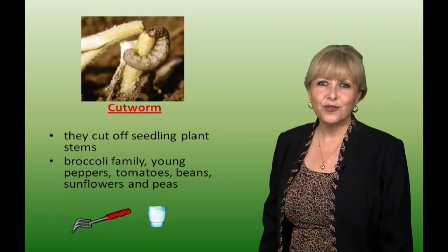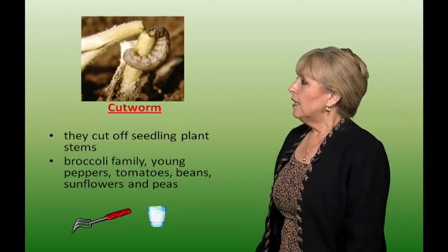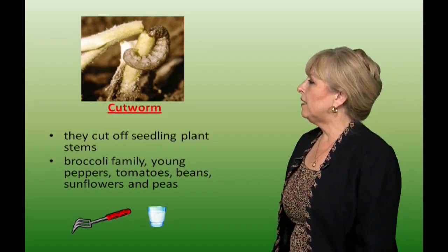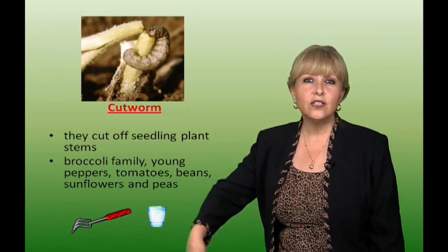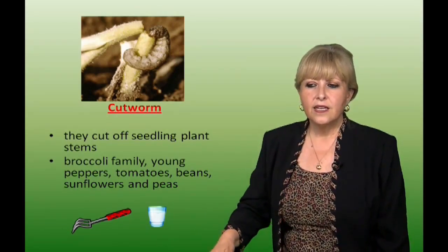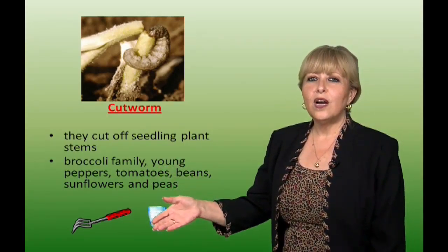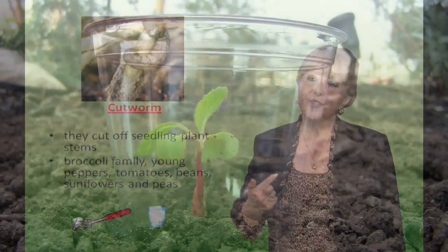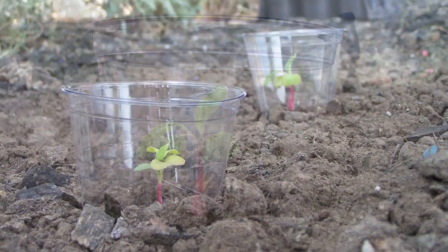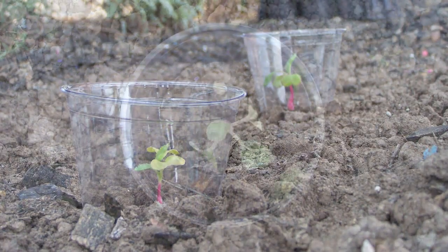Cutworm. These worms live by their name — they will cut a seedling right in half. They attack broccoli, young peppers, tomatoes, beans, sunflowers, and peas. Keep the area tilled; they hide under the ground about an inch deep and a foot radius. You can handpick them or place a plastic cup with the bottom cut out around the new seedling to keep them from climbing up and eating the stalk.